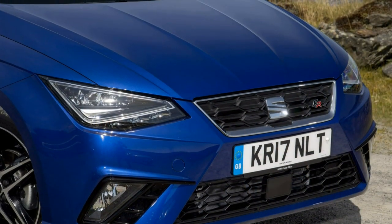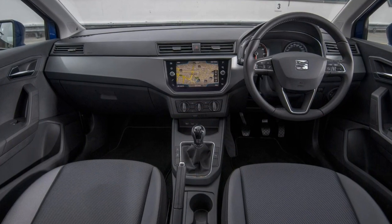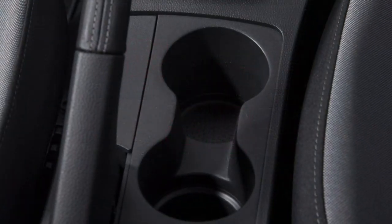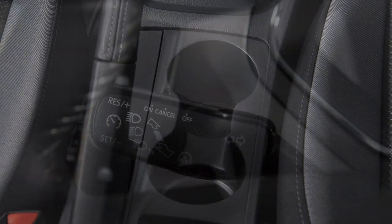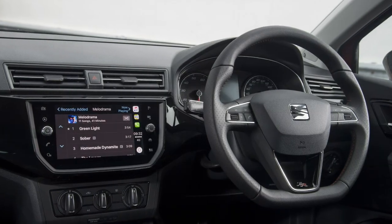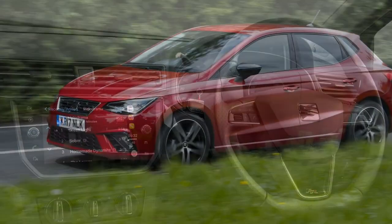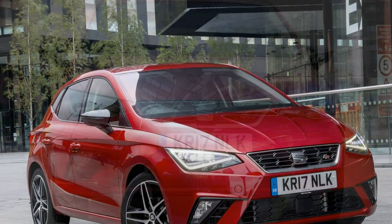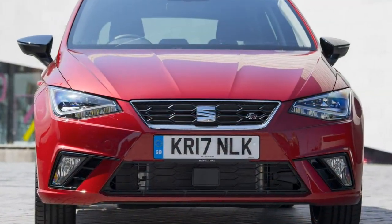The verdict: the Seat Ibiza has grown up. It looks fantastic, has a well-specified interior with genuine space for four, and a comprehensive collection of frugal yet nippy engines to choose from. What's more, it's keenly priced and offers one of the best drives in the supermini class. The Ford Fiesta no longer has things all its own way.